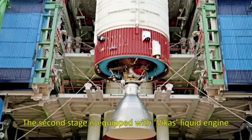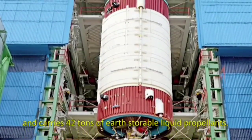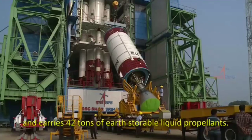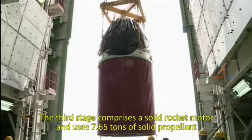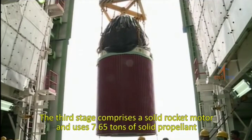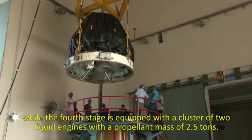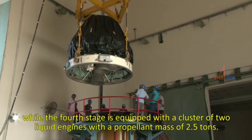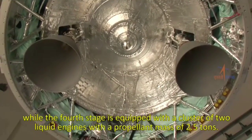The second stage is equipped with the Vikas liquid engine and carries 42 tons of earth-storable liquid propellants. The third stage comprises a solid rocket motor and uses 7.65 tons of solid propellant, while the fourth stage is equipped with a cluster of two liquid engines with a propellant mass of 2.5 tons.